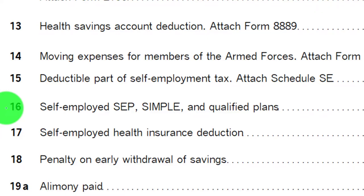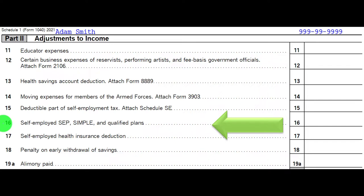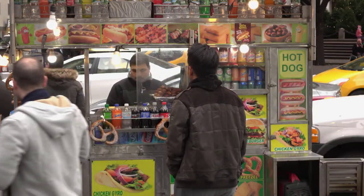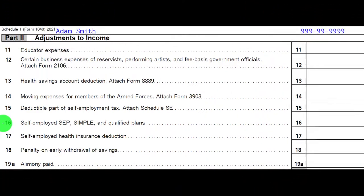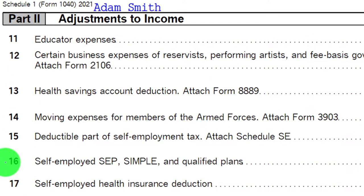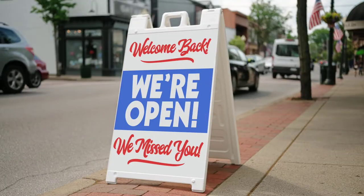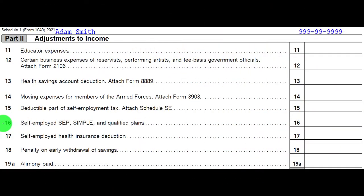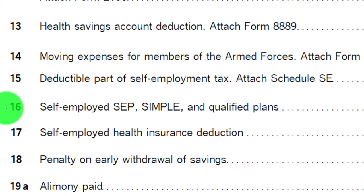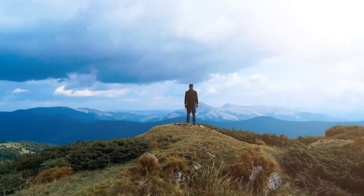Self-employed SEP, SIMPLE, and qualified plans are similar to the IRA deduction, but for individuals who have their own business. If you're a small business, say a sole proprietorship, setting up a 401(k) can be costly. Other plans like a SEP, SIMPLE, or qualified plan can provide more benefit than a normal IRA and help out employees of small businesses. The planning, implementation, deduction limits, and related complexity increase significantly when you pick up tax returns dealing with these business needs, requiring more planning and bookkeeping beyond just data input forms like W-2s and 1099s.